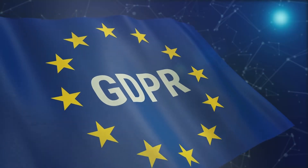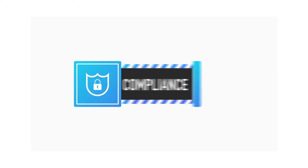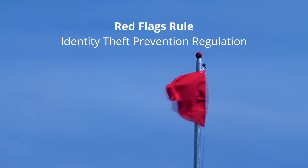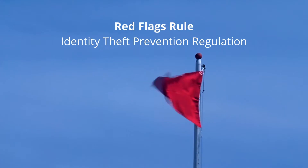Regulations such as the European Union's GDPR and California's CCPA have strict requirements around how companies collect, process, and store personal data. The U.S. Federal Red Flags Rule requires companies to prevent identity fraud by managing identity theft red flags.